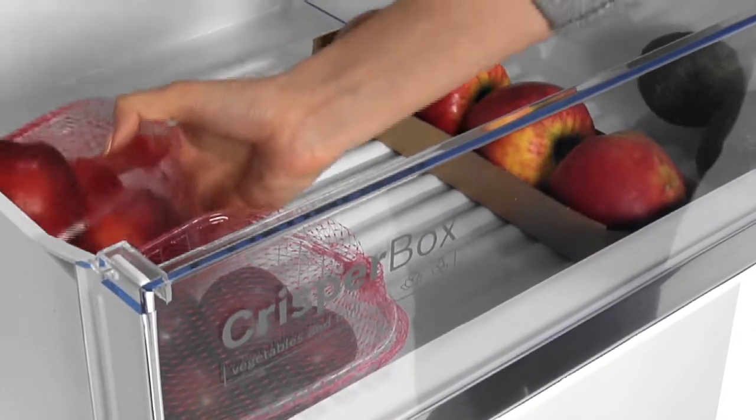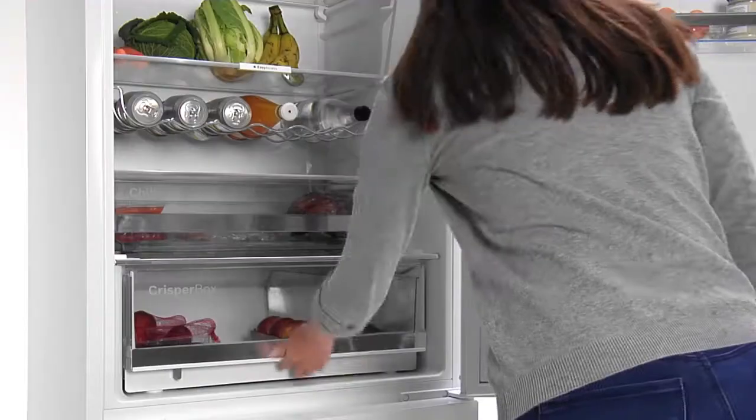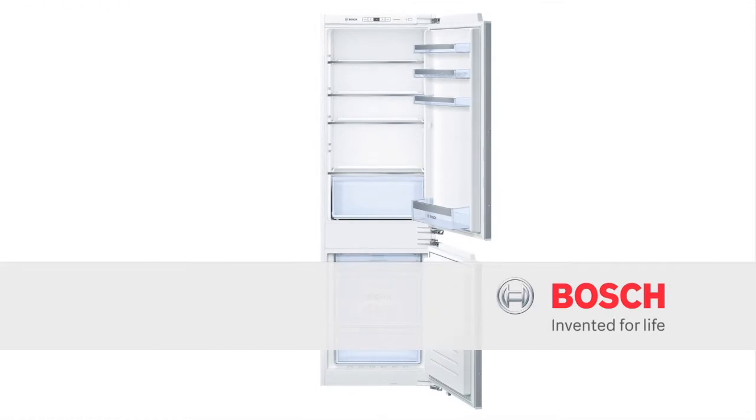There's less waste, I don't have to shop so often, and I save money too. CrisperBox from Bosch — keeping your food fresher and preserving your time and money.